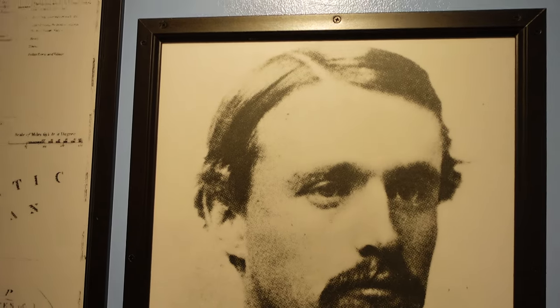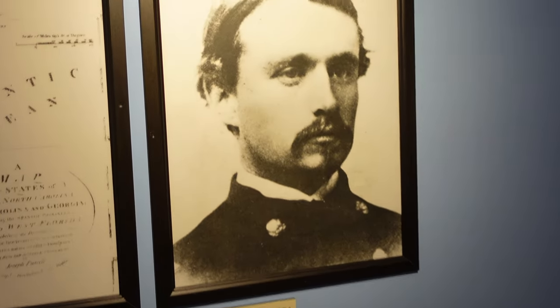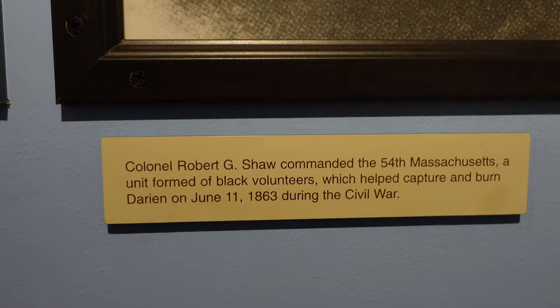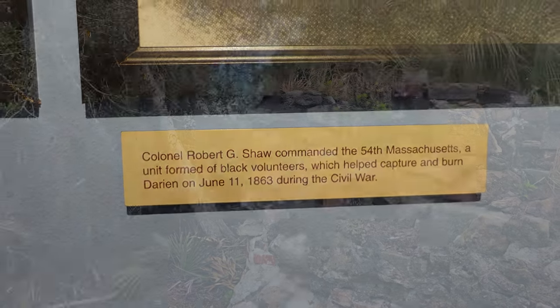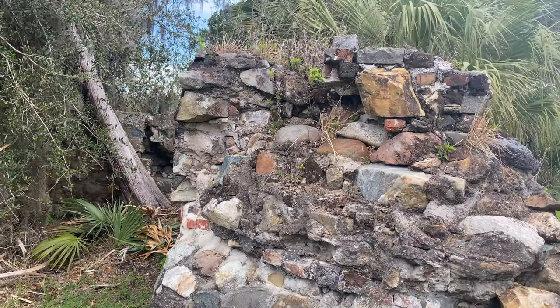Fort King George sits outside of the present-day city of Darien, Georgia. Apparently, Colonel Robert G. Shaw, commander of the 54th Massachusetts — an all-African-American unit in the American Civil War — helped capture and burn Darien on June 11th, 1863. I did not know that.